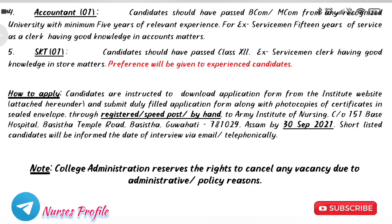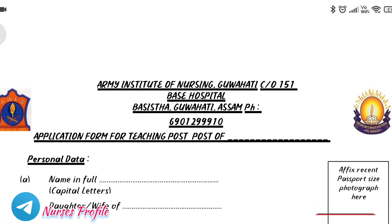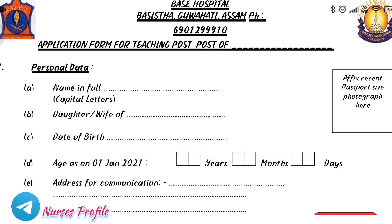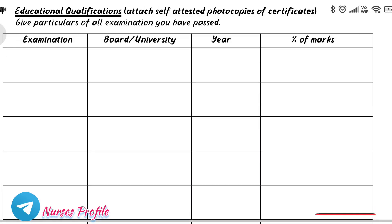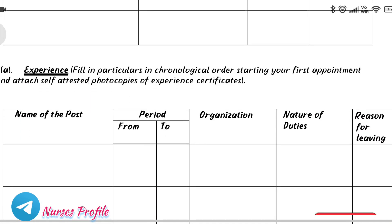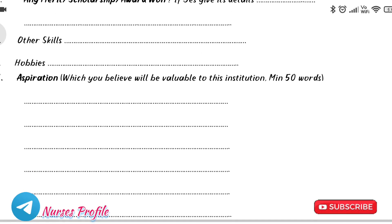There is an application form available. If you download it, you can post it. The application form link is provided in the description box — there is a separate form for the nursing post and for the office post. You can download both applications. Subscribe to our channel and join the Telegram channel. Thank you.